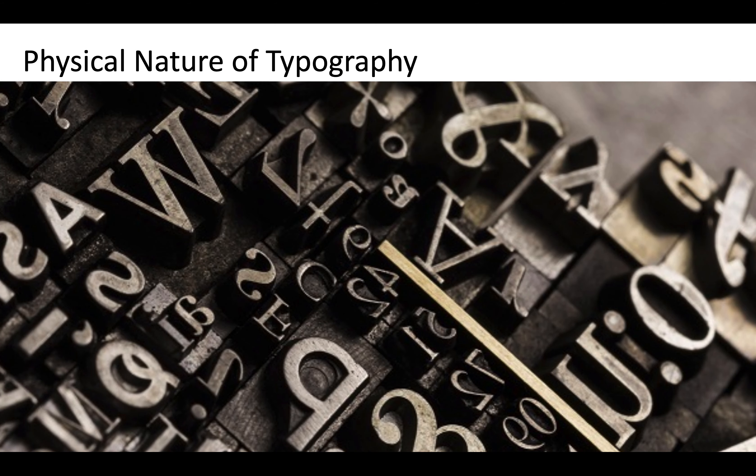So that was a really quick intro to the physical nature of typography. Thanks a lot for being here today. My name is Dino — look forward to seeing you again real soon.